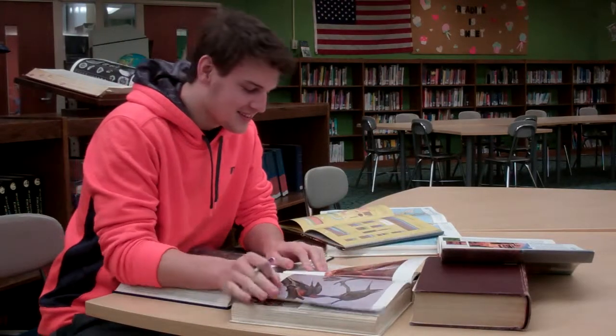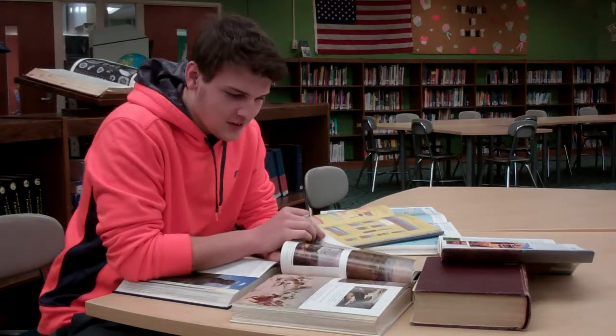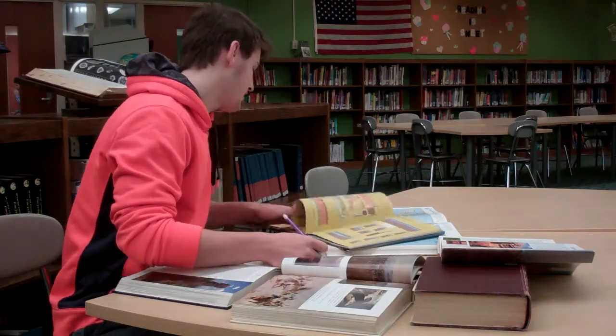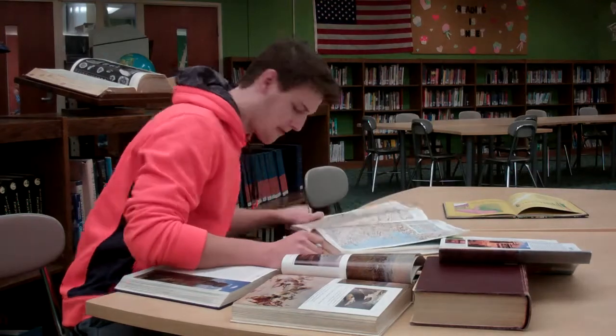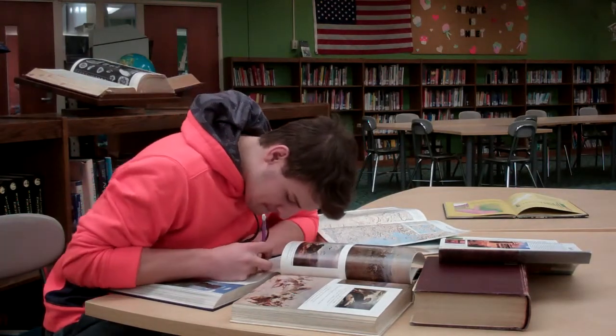Don't cram. Sure, you can study right before you take the test, but don't rely on that — you'll most likely just forget everything you crammed. It won't help you; just study beforehand. It's way easier and less stressful.